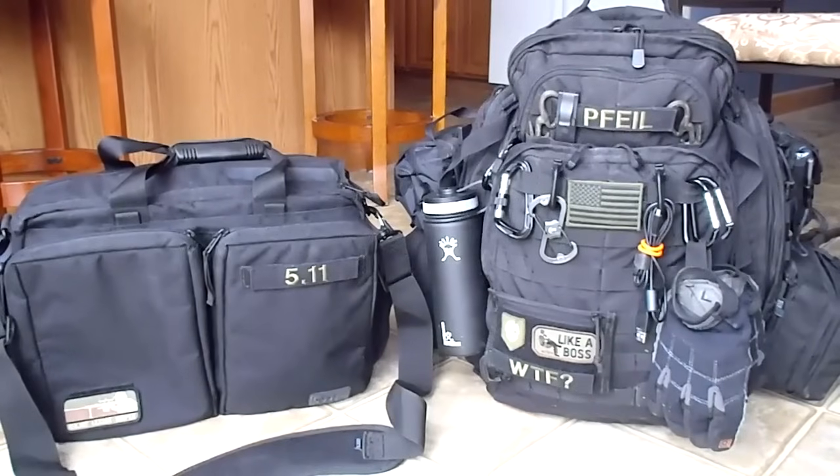Hey YouTube, it's Jimmy Gunn, and I'm back. I actually have some time to do some videos now. I took down a bunch of videos of equipment that I don't use anymore. So today I'm just going to do a review of my EDC 72-hour fail-safe system that I use every day.